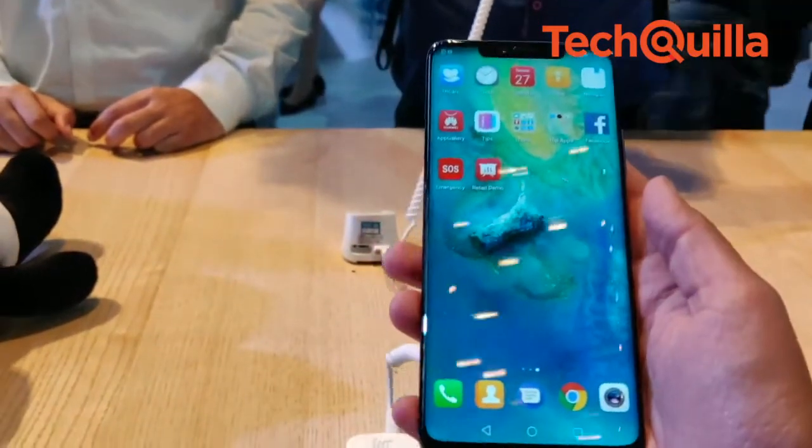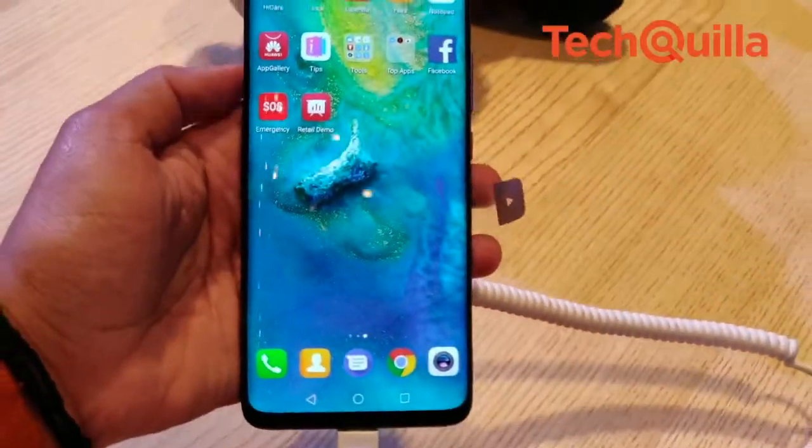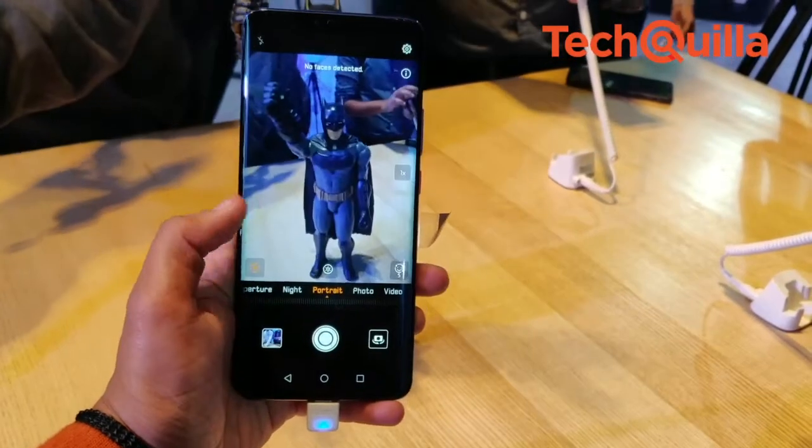while regular customers would be able to purchase it starting 4th December. Huawei Mate 20 Pro supports 3D face unlock and an in-display fingerprint sensor, which is fast becoming a rage in the industry.